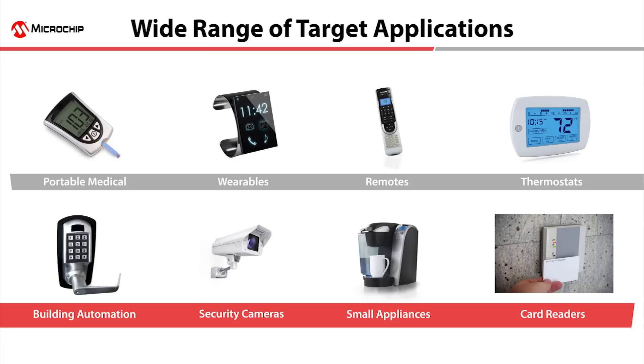In addition, the PIC32MM could be used in consumer applications in industrial markets, such as remote controls, building automation, and small appliances.